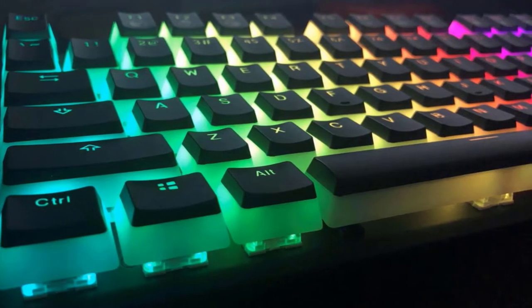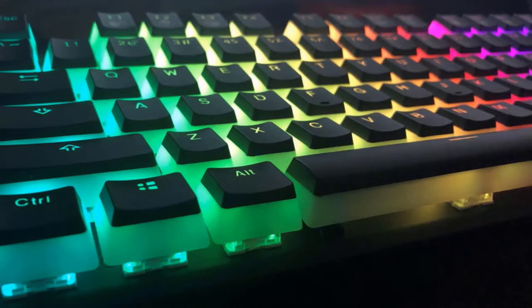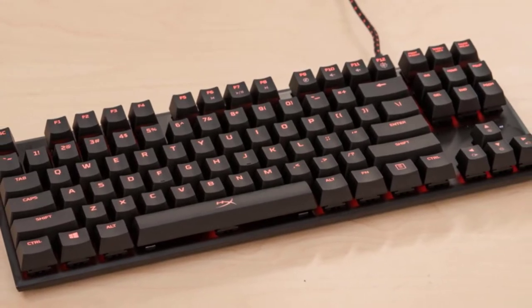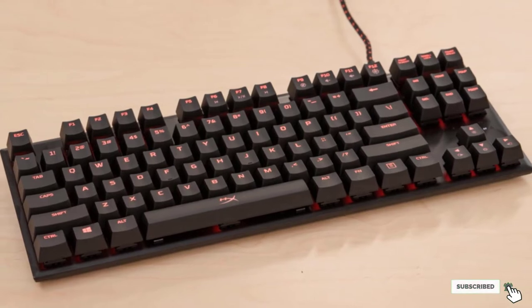Game mode and caps lock also have LED indicators, and a braided detachable USB cable is present for secure connections. These features earned the HyperX FPS Pro Mechanical Gaming Keyboard a spot in our list of best tenkeyless mechanical keyboards to get in 2022.